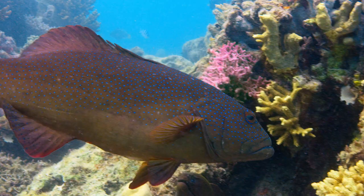It's just amazing how much closer you can get to all the fish and how much longer you can stay down there.